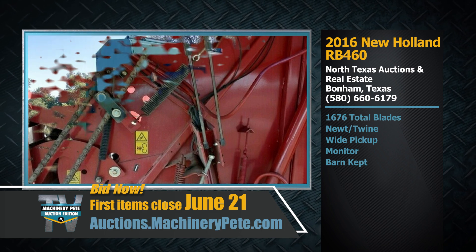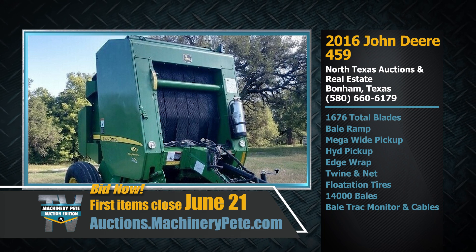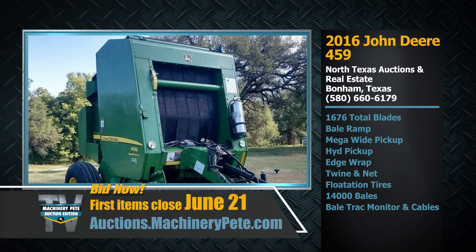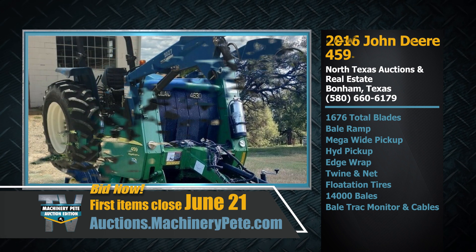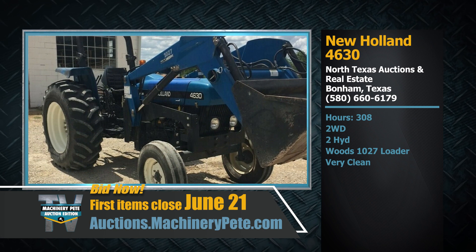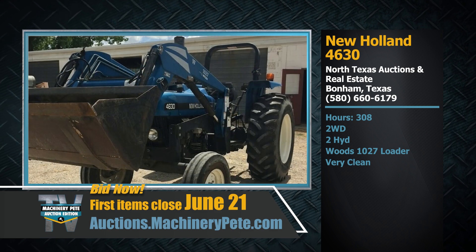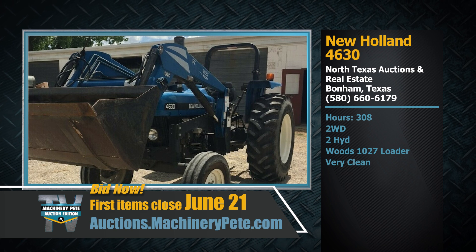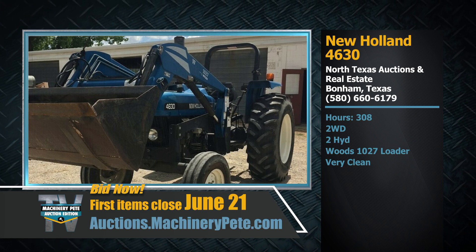This baler is from Huntsville, Texas. There's also a John Deere 459 round baler from Weatherford, Texas on the June 21st auction — this one has 14,000 bales through it. And while we're in Texas, I've got to tell you about this New Holland tractor on our auction, a 4630 two-wheel drive. This one has 308 actual original hours on it, selling with a Woods 1027 loader, comes out of Dublin, Texas.